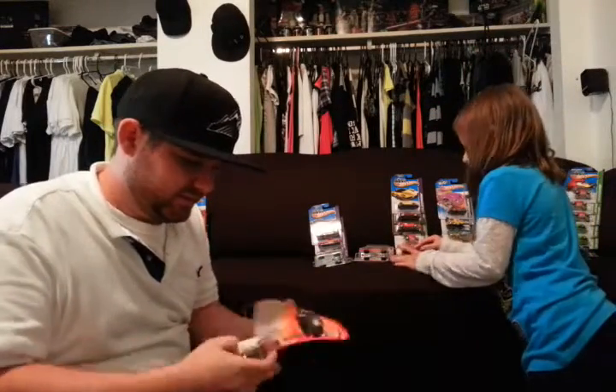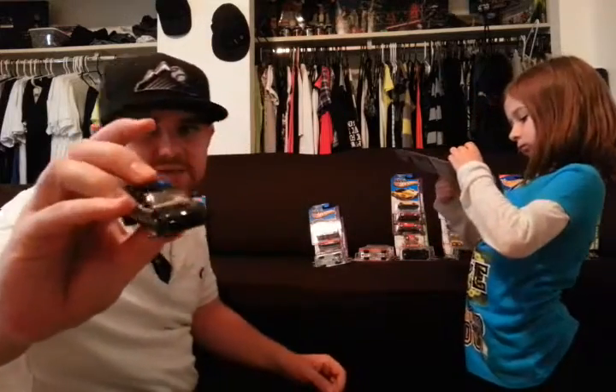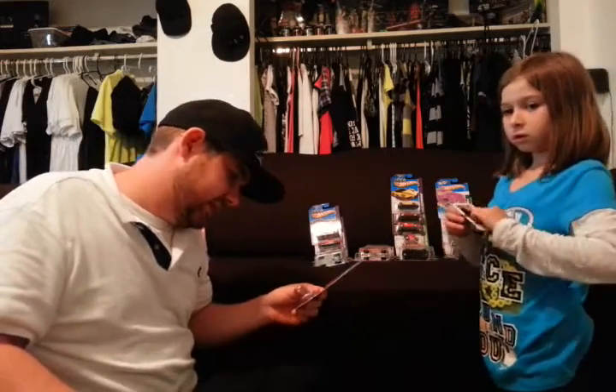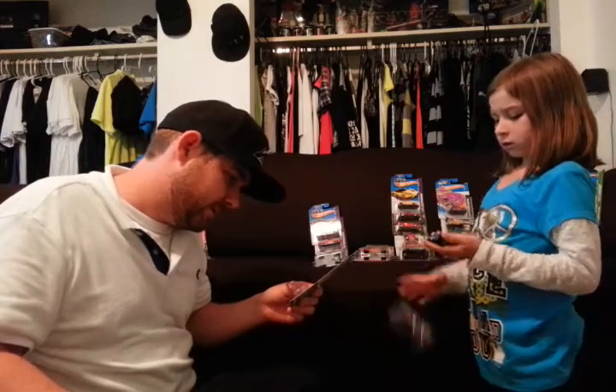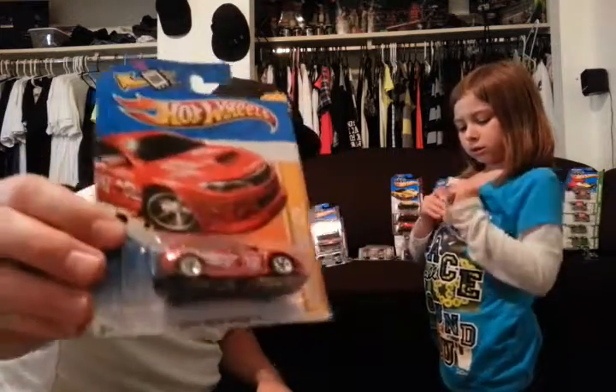69 Chevelle SS. We got Matchbox Police STI 2007 — just like my buddy Nick's car, except he's not the police. Dodge Charger. That's the Fast and the Furious Dominic Toretto's Dodge Charger. This is not the official movie quality one, but I found it the other day and had to buy it anyways.